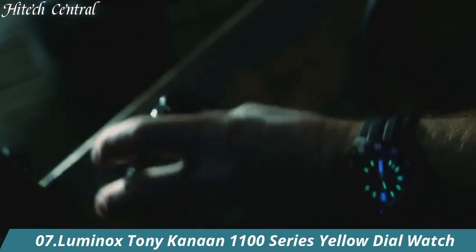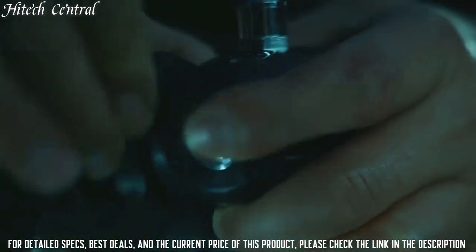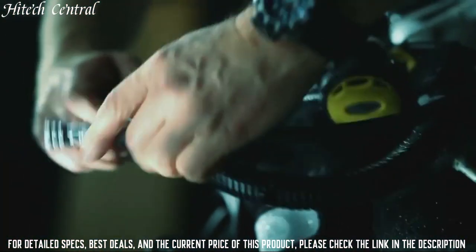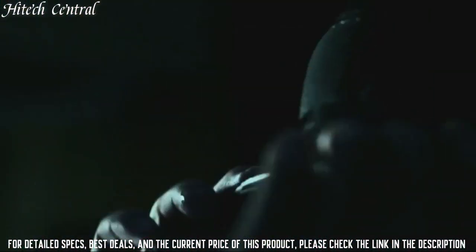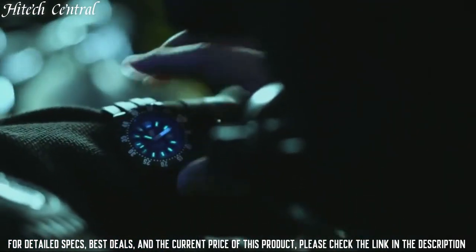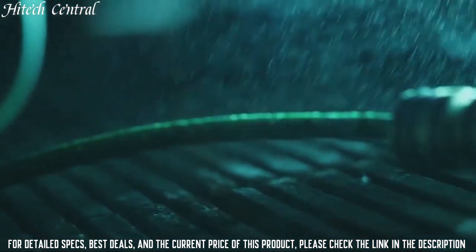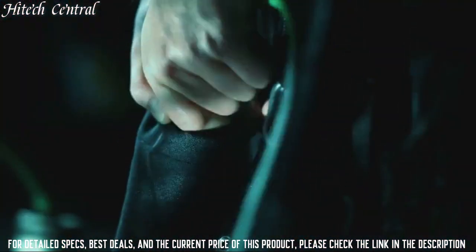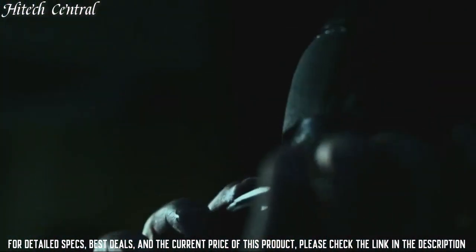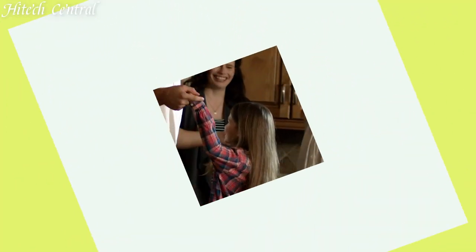Number 7: Luminox Tony Kanaan 1100 Series Yellow Dial Watch. Item shape asymmetrical. Dial window material: mineral. Display type: analog. Clasp: buckle. Case material: plastic. Case diameter: 44mm. Case thickness: 14mm. Band material: silicone. Band width: 26mm. Band color: black. Dial color: yellow. Calendar: date. Item weight: 16 oz. Movement: quartz. Water resistant depth: 200m.